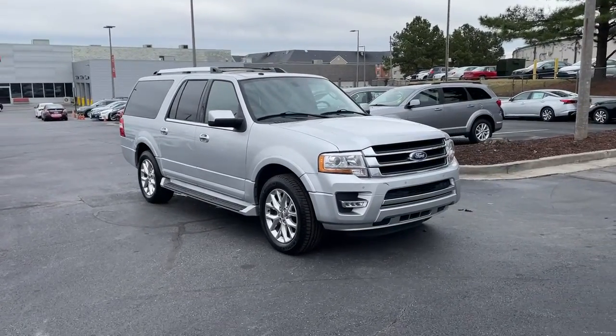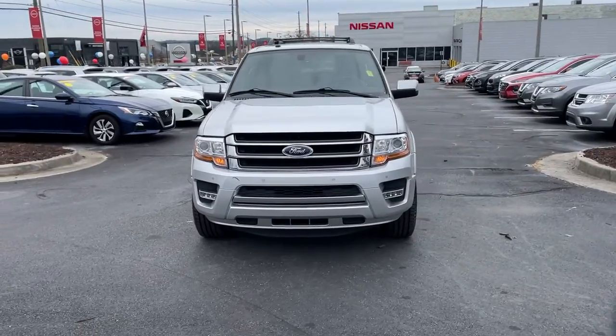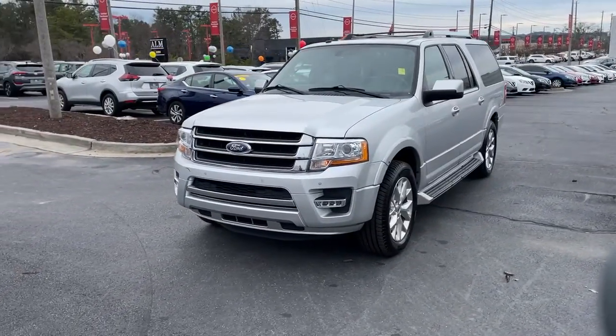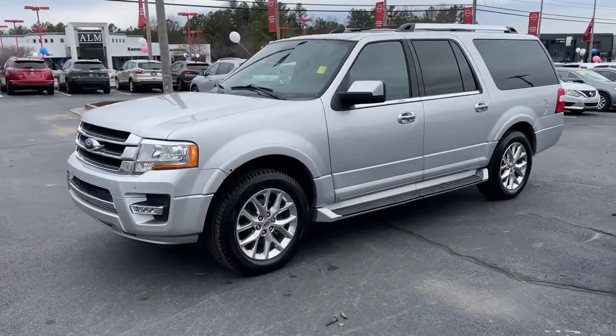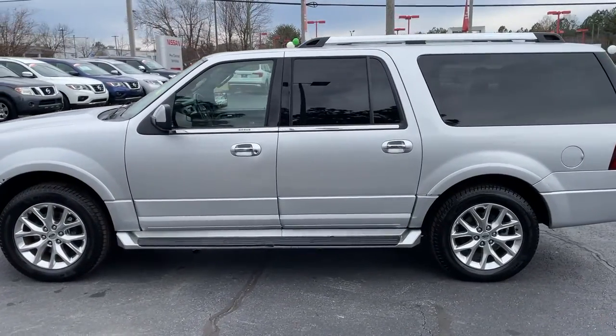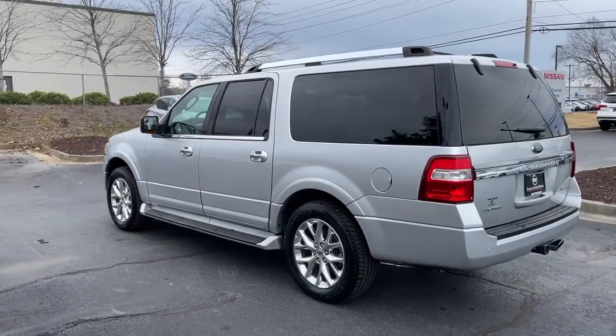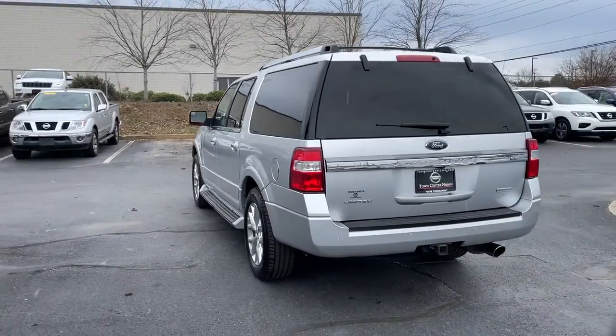Get into a car with value. 2017 Ford Expedition, with less than 100,000 miles on the odometer, this vehicle stands out from the rest. Take a closer look at this upscale Expedition, the premium full-size SUV that infuses every adventure with luxurious comfort and can-do confidence.